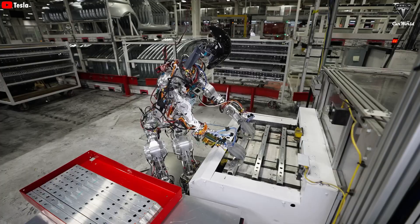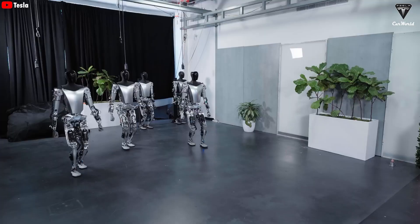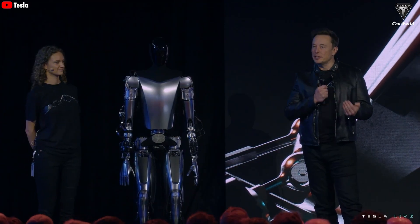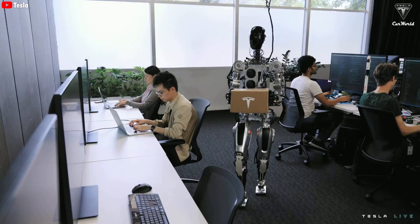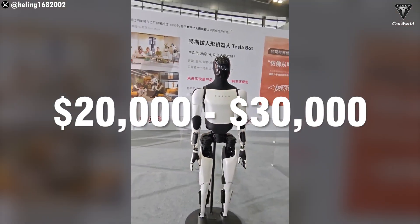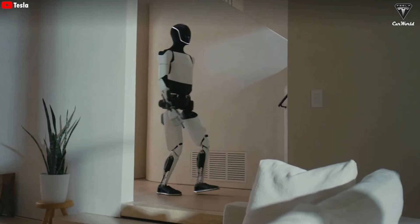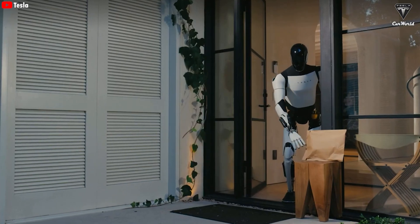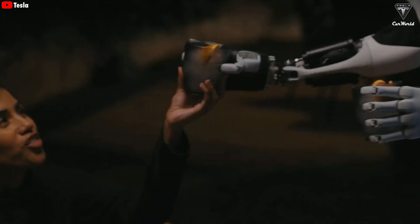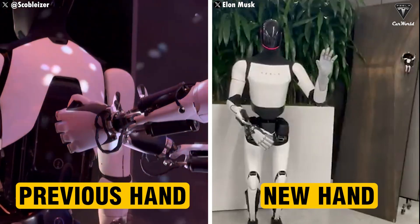Back to Tesla Optimus. Tesla will produce at least four generations of Optimus robots, but will ultimately select only the two best-performing versions to bring to market. This is a highly strategic decision, as each version is designed to cater to different customer groups. Optimus Gen 2, priced between $20,000 and $30,000, is an ideal choice for those who want to experience advanced technology without spending excessively. But if you're looking to push the limits, Optimus Gen 3 is the answer — a premium version with an estimated starting price exceeding $50,000. What sets these two generations apart? Take a look at the hands, and you'll see.